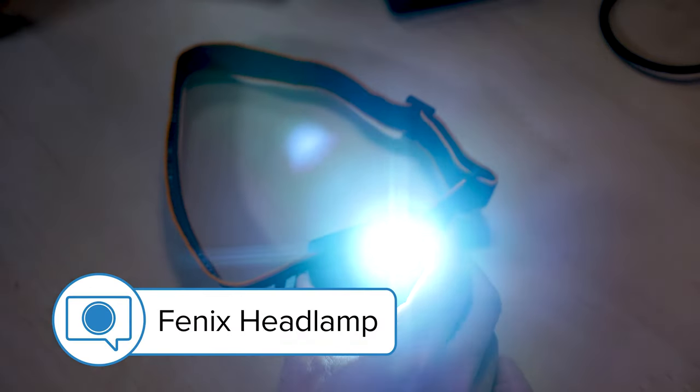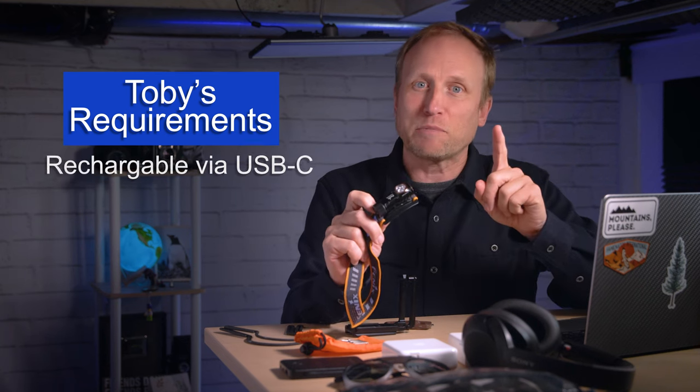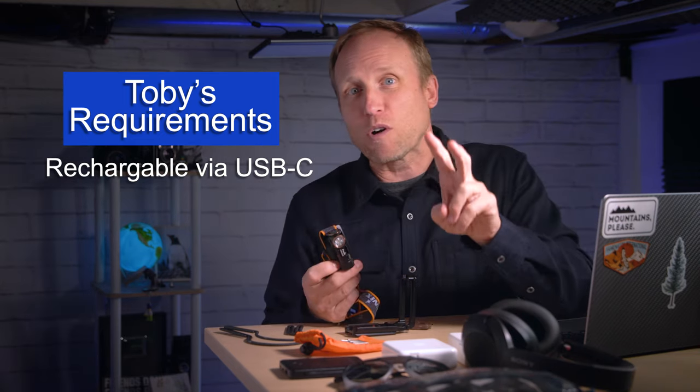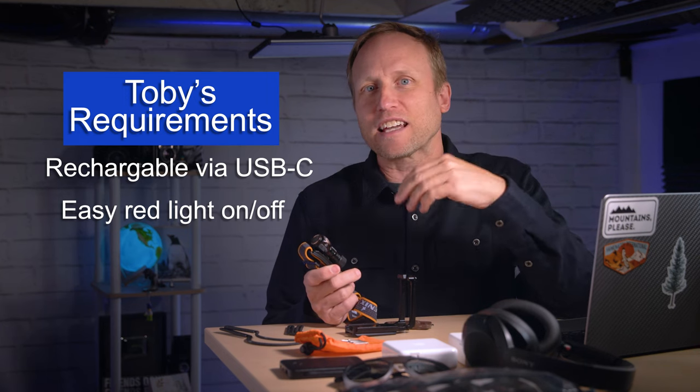The next item on my list is a headlamp. A good headlamp is a must if you plan to shoot at night, but even if you're going to catch sunrise or sunset, you'll find yourself walking in the dark and having a hands-free light can keep you safe. It's also super helpful when looking through your camera bag. I have two requirements: one, it must be rechargeable via USB-C so I don't have to carry extra batteries, and two, it has to have a separate and easy red light on and off — because cycling through a bright white light to get to red while out with a group is terrible.